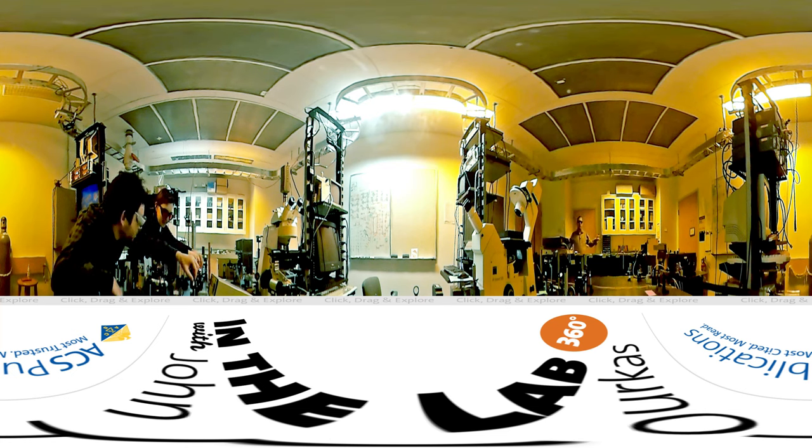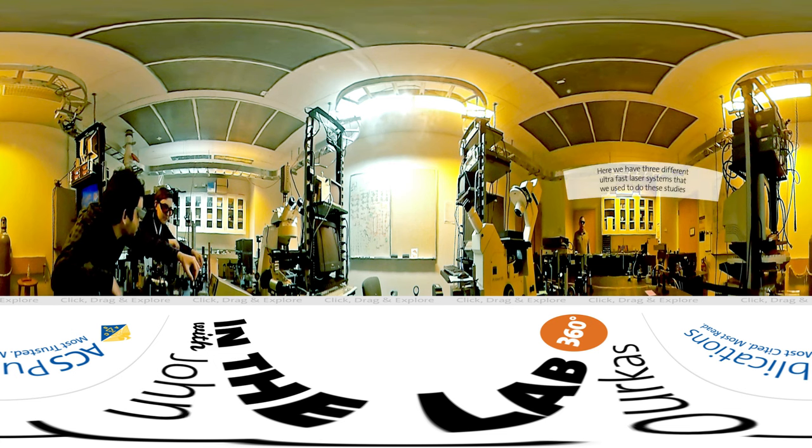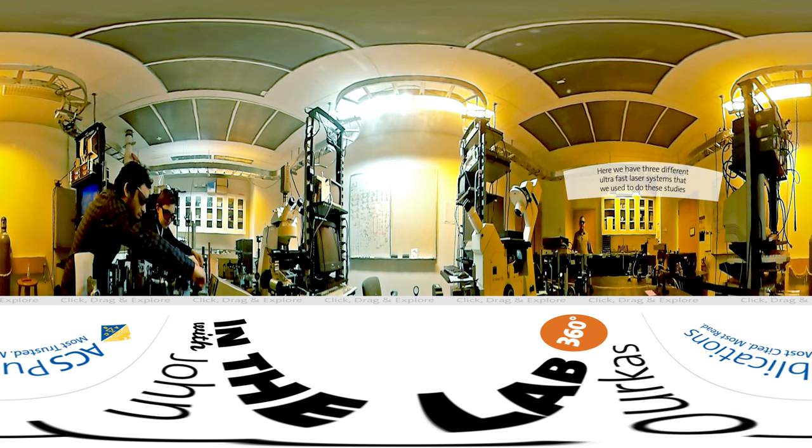Here we have three different ultrafast laser systems that we use to do these studies, and they can be sent to any of the microscopes that you see around the room.